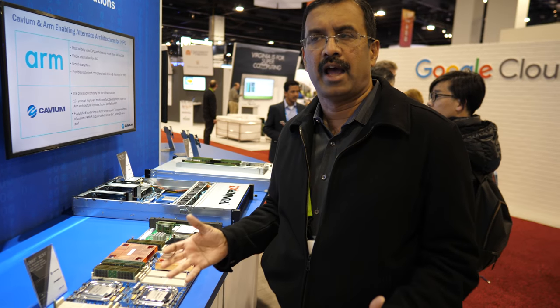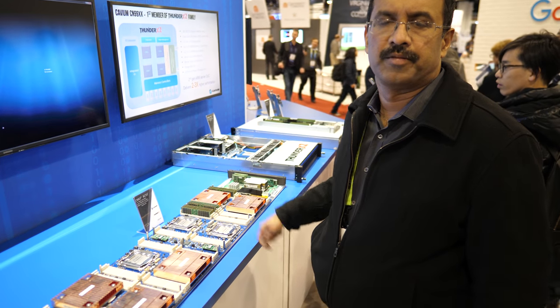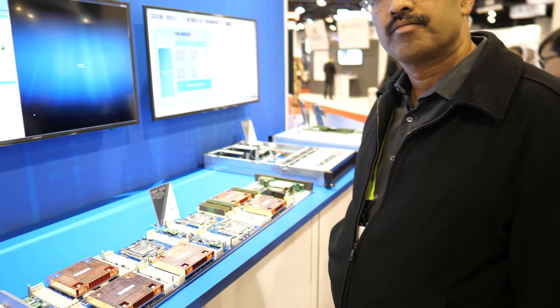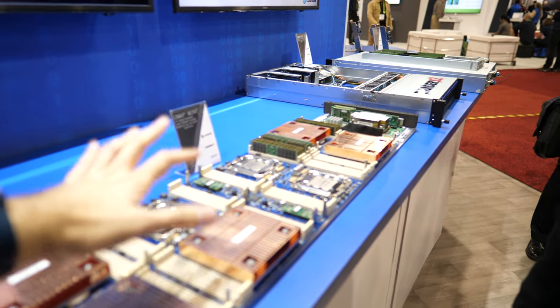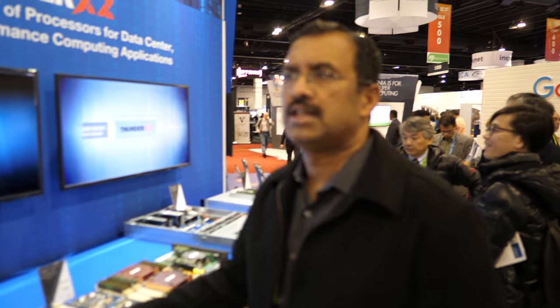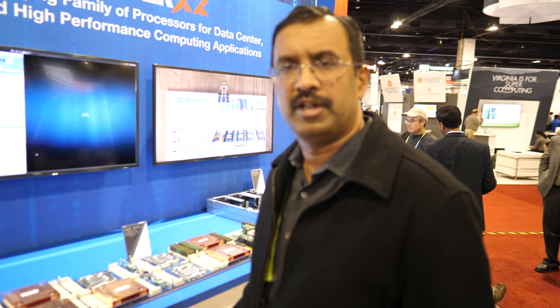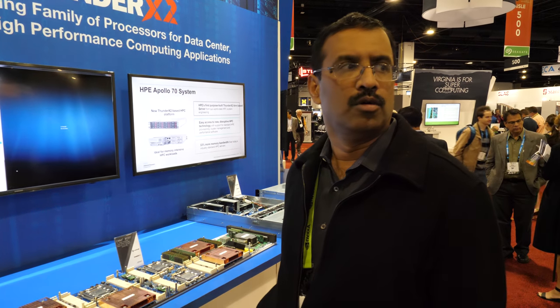When Cray ships a product, they ship an entire cabinet, which consists of lots of these processor cards. So this could potentially be a top-500-class supercomputer. Cray holds a number-one position in terms of the total number of systems in the top 500, including the top 100 and top 10. With the introduction of the XC50, this really helps us play in that space.